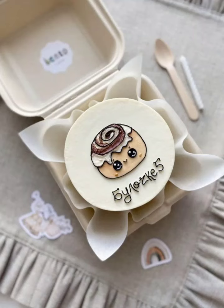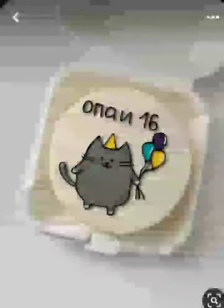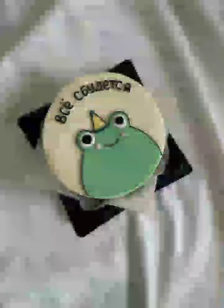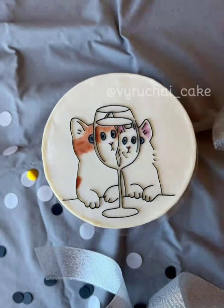Assalamualaikum viewers, welcome to a world of teeny treats and big smiles. Today we are diving into the adorable world of mini cuteness cakes. These little bite-sized wonders are perfect for parties, showers, or just a sweet treat for yourself. Let's explore some creative and delicious ideas to inspire your inner baker.